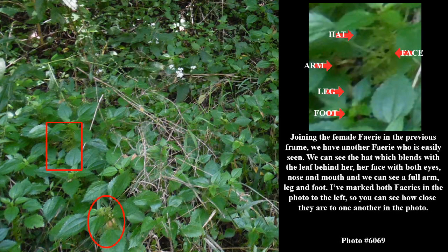Joining the female fairy in the previous frame, we have another fairy who is easily seen. We can see the hat, which blends with the leaf behind her, her face with both eyes, nose, and mouth, and we can see a full arm, leg, and foot. I've marked both fairies in the photo to the left, so you can see how close they are to one another in the photo.